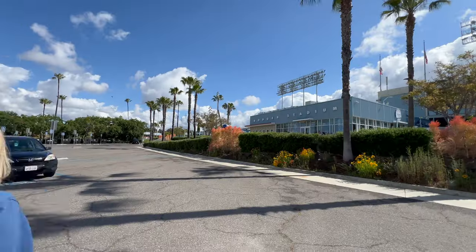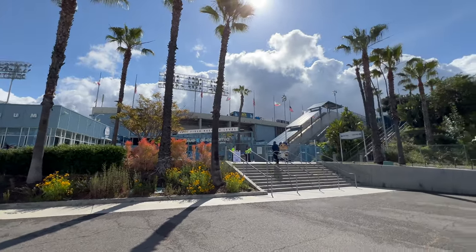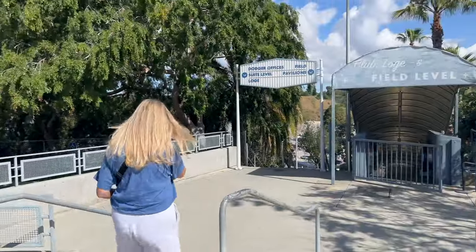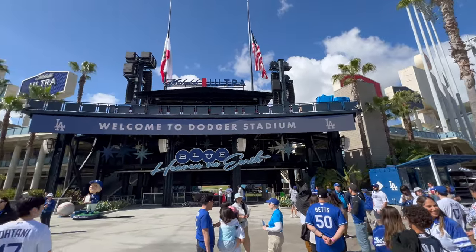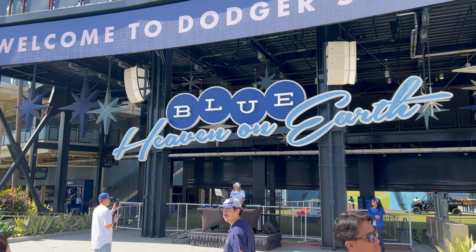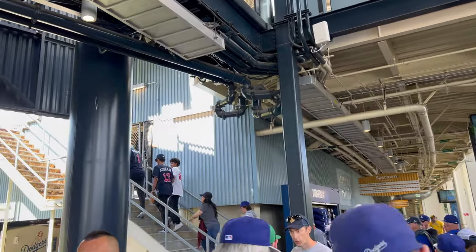We're here at Dodger Stadium, home of the LA Dodgers, and we're about to take the pregame stadium tour. Super excited! Dodger Stadium is one of the oldest stadiums in the country, home of so much history. If you get dropped off at the back like us, just follow the signs leading straight to the main entrance. We are now inside the famous Dodger Stadium — this is where you'll meet your tour guide, and they'll take you up the stairs for an amazing view inside the ballpark.